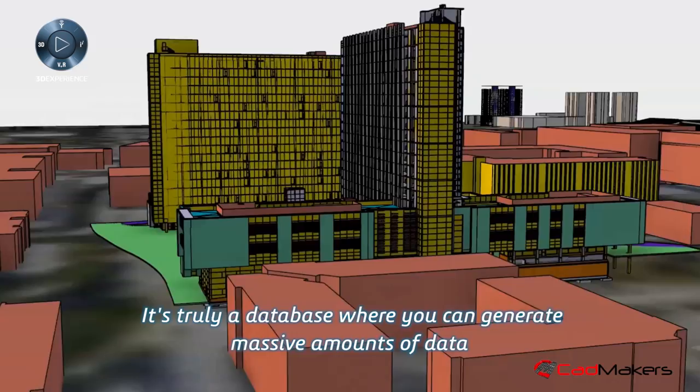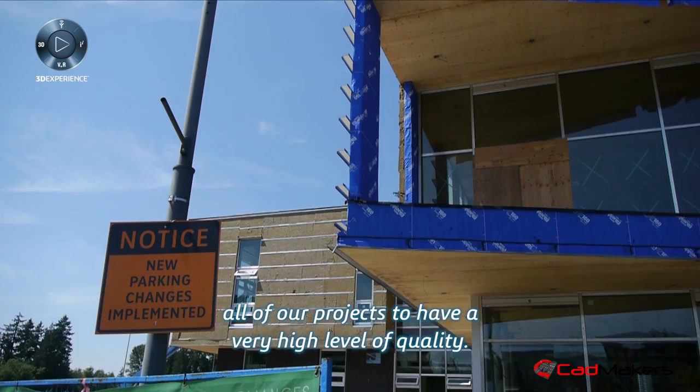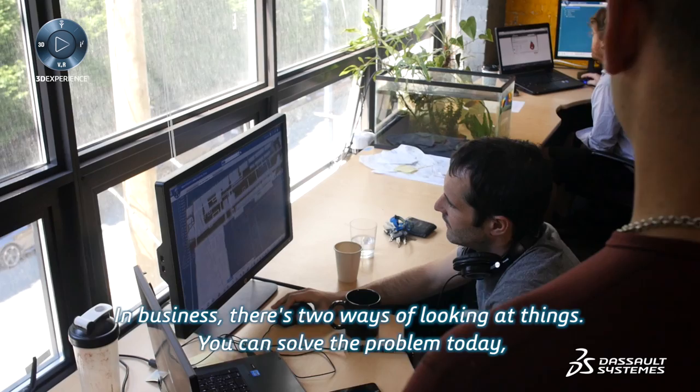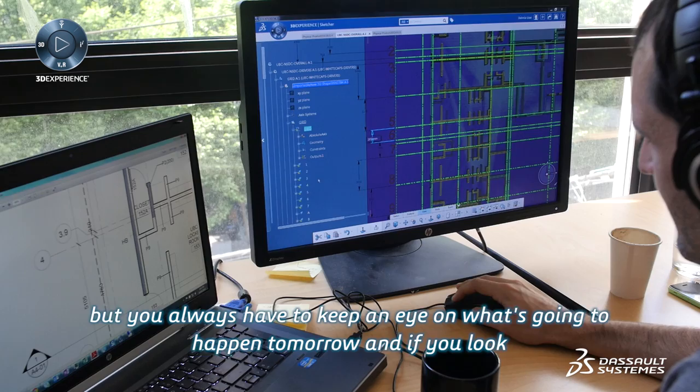It's truly a database where you can generate massive amounts of data and use tagging and searching to leverage that data — it's a differentiator. As far as quality, we certainly expect all of our projects to have a very high level. What we expect the 3DEXPERIENCE platform to do is allow us to reach that same point at a reduced cost and ahead of schedule. In business, you can solve the problem today, which is very good, but you always have to keep an eye on what's going to happen tomorrow. And if you look at Dassault Systèmes' strategy right now, it's very much about understanding where we're going, and less so about where we are today.